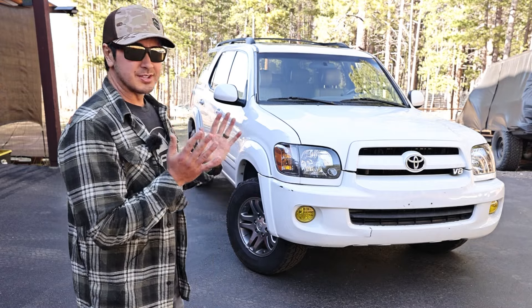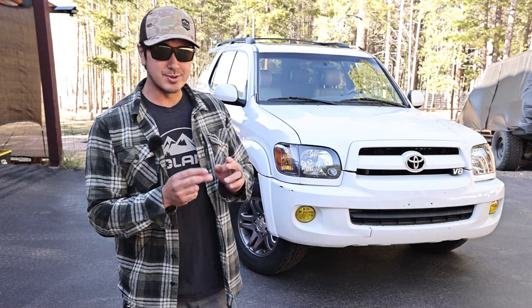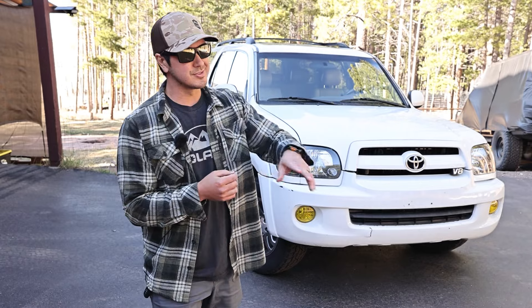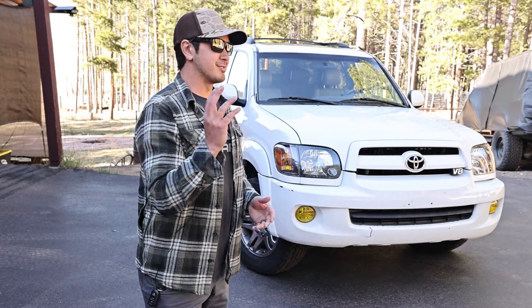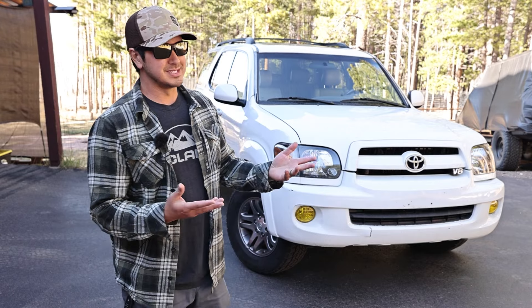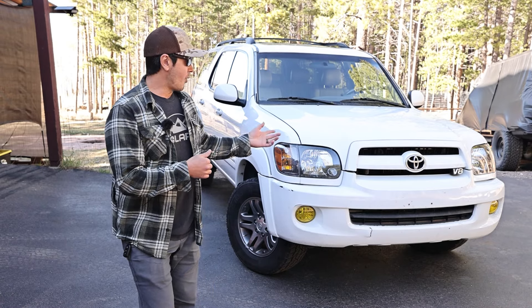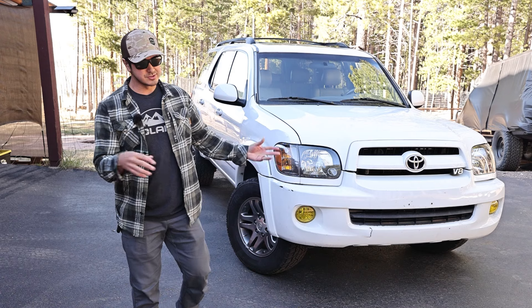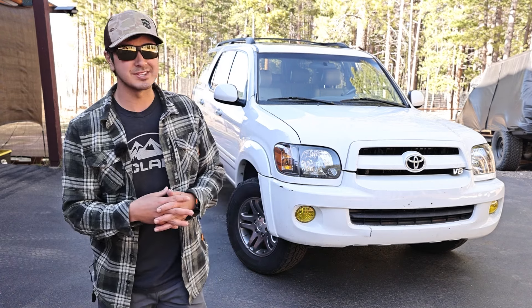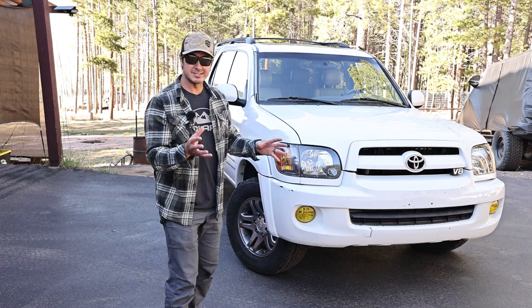So why would I choose a Sequoia over a 100-series Land Cruiser? My 200-series was too nice. I was comparing: I could get a beater 100-series Land Cruiser or a first-gen Sequoia — they ran about the same year range and used basically the same engine. A real quick comparison: basically the same drivetrain, but the Sequoia is a bigger vehicle and feels much more spacious inside, with more room behind the third-row seats and features I really like. Exterior-wise, not that much bigger — I think about 11 inches longer overall.